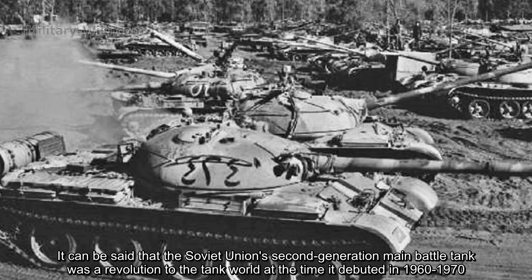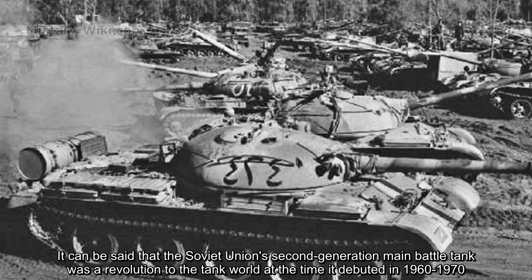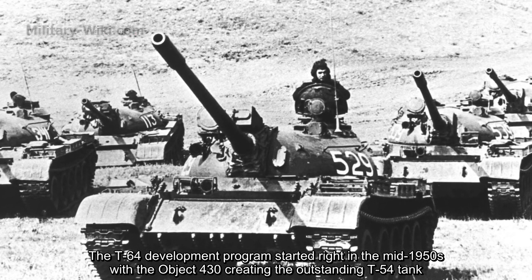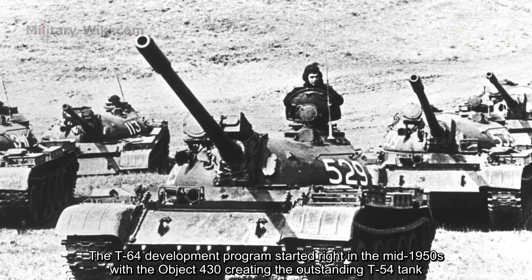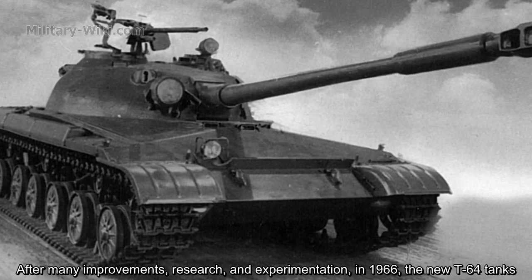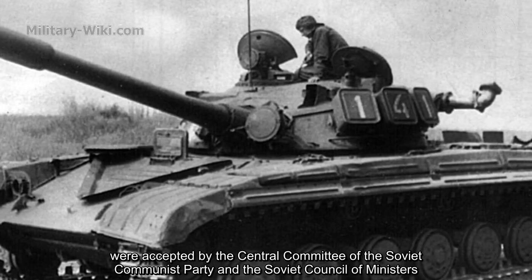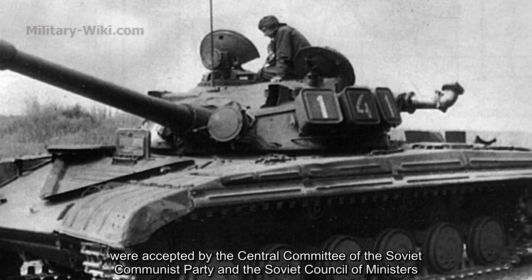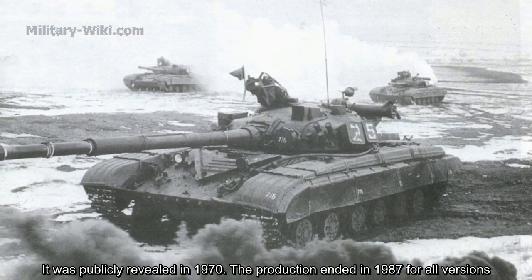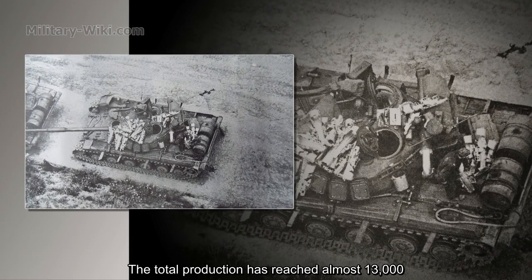The Soviet Union's second-generation main battle tank was a revolution in tank warfare at the time it debuted in the 1960s to 1970s. The T-64 development program started in the mid-1950s with the Object 430, creating the outstanding T-54 tank. After many improvements, research, and experimentation, in 1966 the new T-64 was accepted by the Central Committee of the Soviet Communist Party and the Council of Ministers. It was publicly revealed in 1970, with production ending in 1987. Total production reached almost 13,000 units.